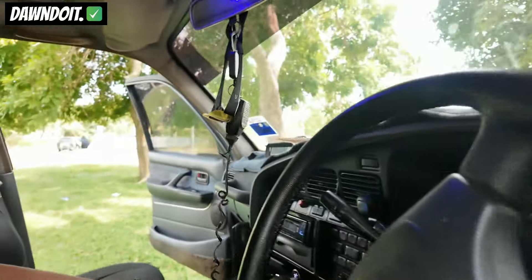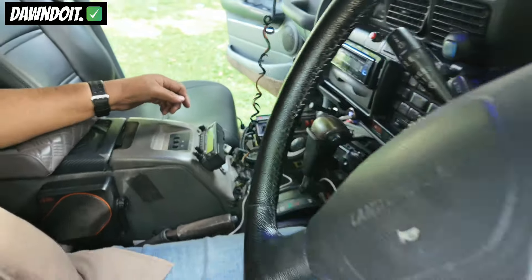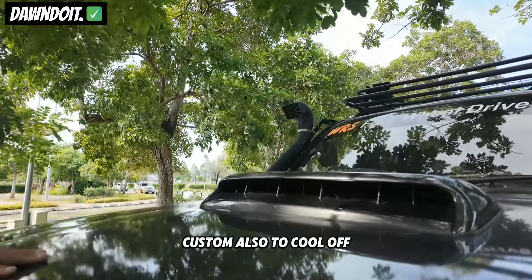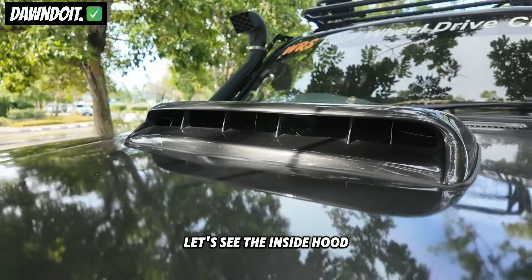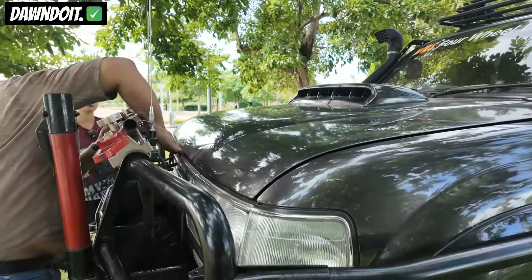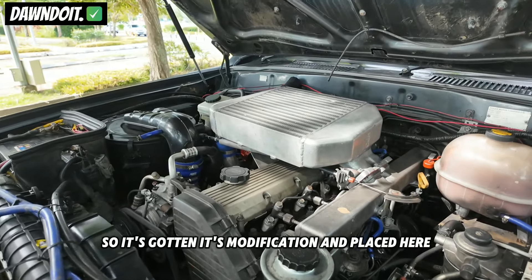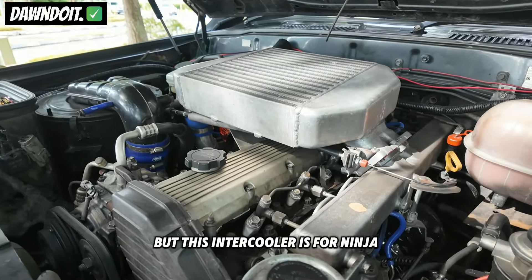So kita ada minta dia di sini, kalau mau tengok berapa dia punya, ini air scoop custom juga lah. Customnya untuk kesejukan intercooler. Kita tengok di bawah dia. Ya lah, kereta ninja saja ada. Tidak, ini kena modified, kena taruh ini, tapi ini intercooler khas untuk ninja.